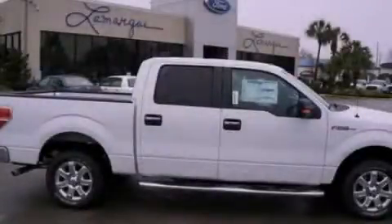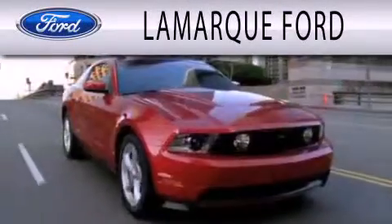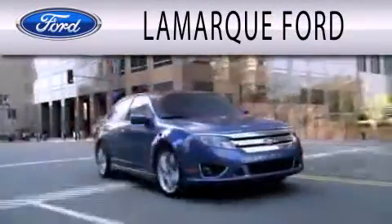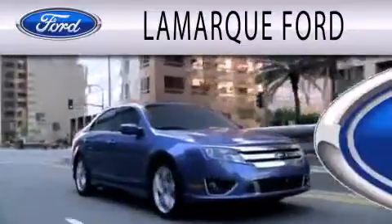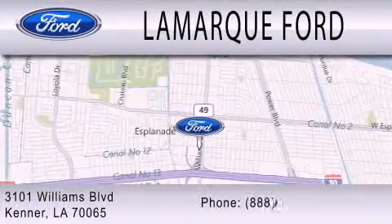Contact us today to arrange your test drive. Lamarque Ford is dedicated to doing everything possible to ensure that the experience you have selecting your next vehicle is as pleasant as possible. We are located at 3101 Williams Boulevard in Kenner.